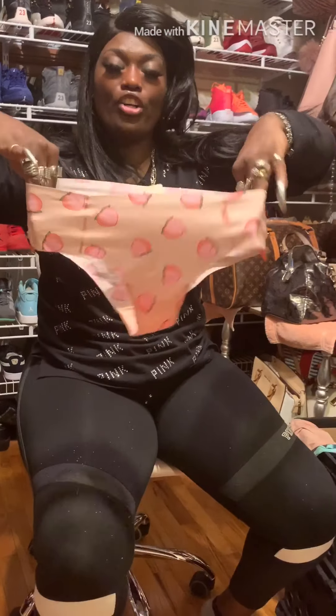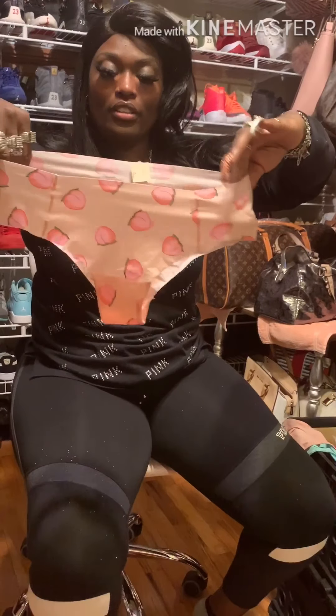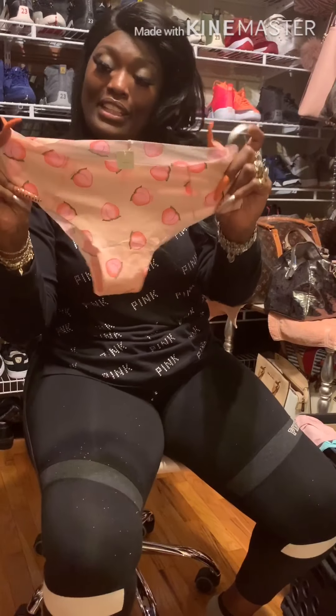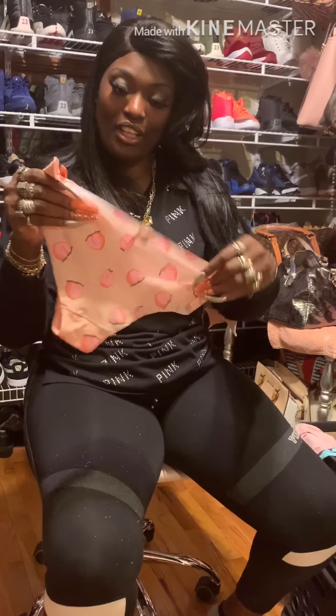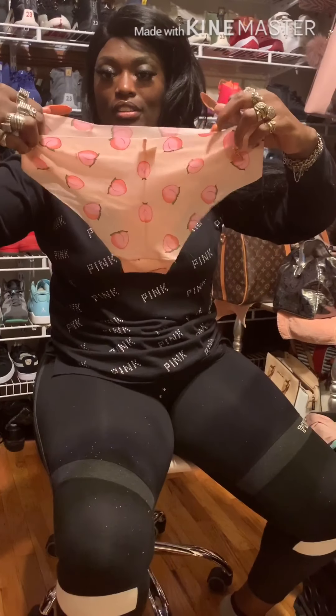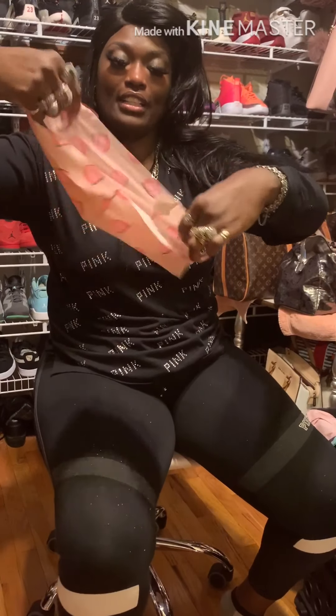These are no-show cheeky — cheeksters — with a whole lot of peaches on them, so cute. Look at the detail in the front!